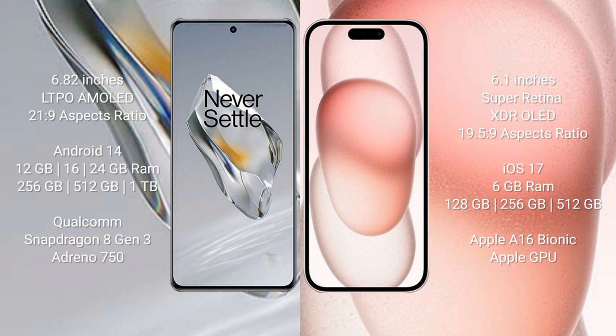The OnePlus 12 runs on Android 14, while the iPhone 15 runs on iOS 17. The OnePlus 12 comes with 12 GB, 16 GB, or 24 GB RAM and 256 GB or 512 GB internal storage, powered by a Snapdragon 8 Gen 3 processor with Adreno 730 GPU. The iPhone 15 comes with 6 GB RAM and 128 GB, 256 GB, or 512 GB internal storage, powered by the Apple A16 Bionic processor.